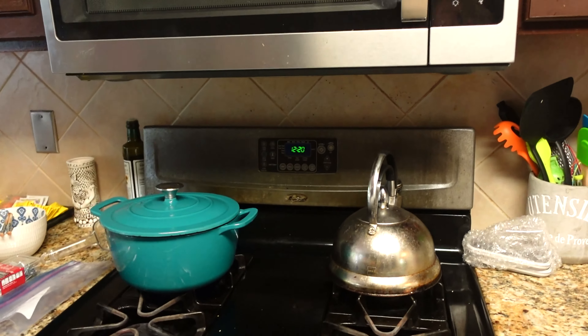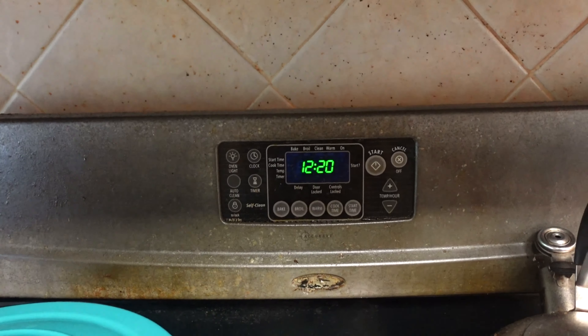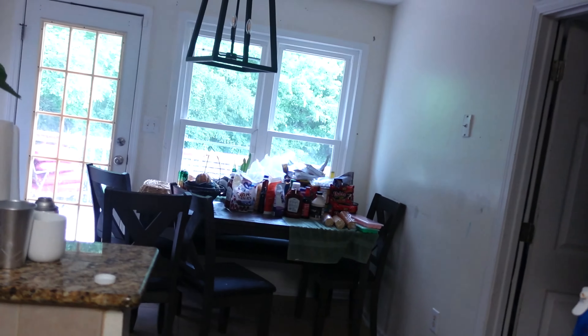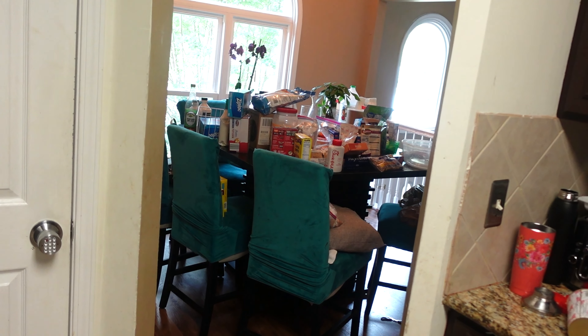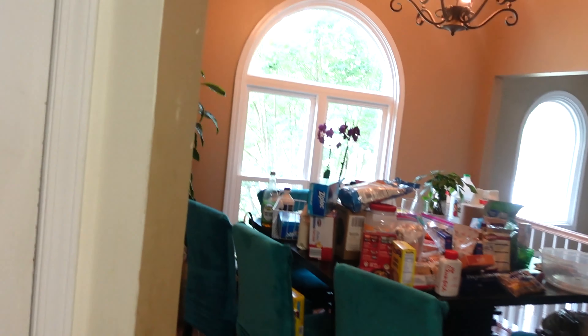I've been on my break for about 25 minutes and I have five more minutes before I go back to work. I'm gonna put these on the towel to let them dry, then do about three minutes of this before I head back. I get another break later, so I'll do some more then and when I get off. Today, day five, I'm actually gonna finish this table.